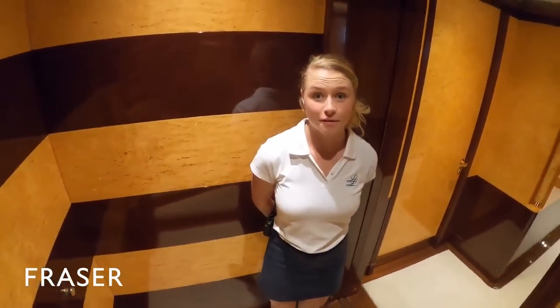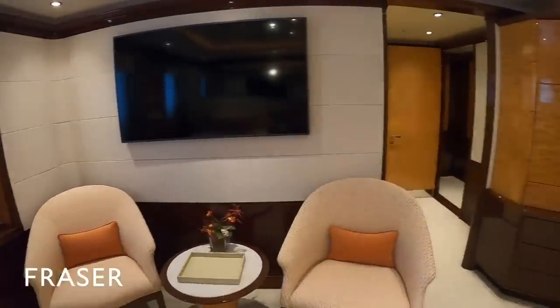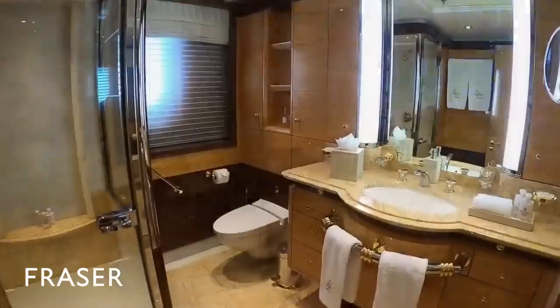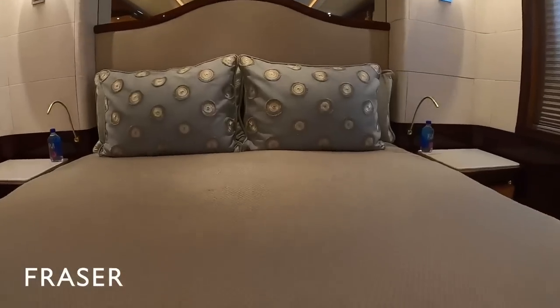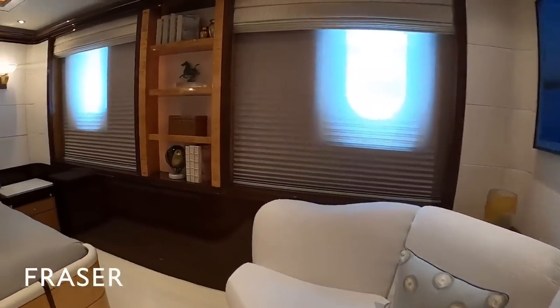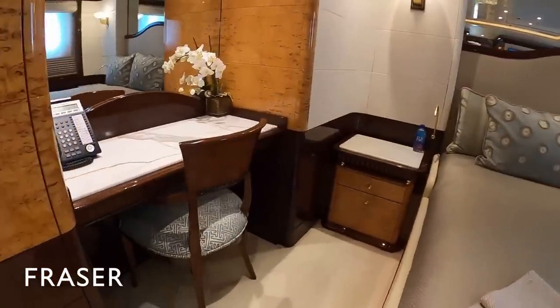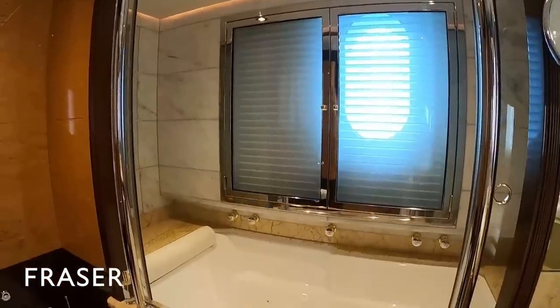Down here we have the lower guest cabins, all featuring a 56-inch TV screen which is great to watch while lying in bed. This is our twin cabin, comprised of two single beds, also with an ensuite bathroom and a walk-in shower. The two forward cabins both have double beds and are quite spacious too — they have a seating area, a lot of storage, a desk area, and in the bathroom a bathtub shower, great if you just want to relax on holiday.